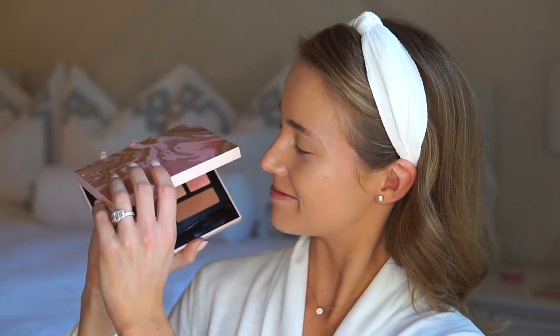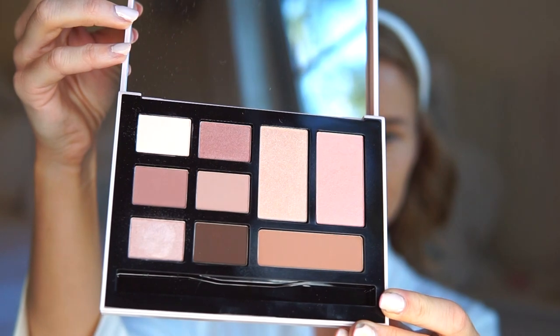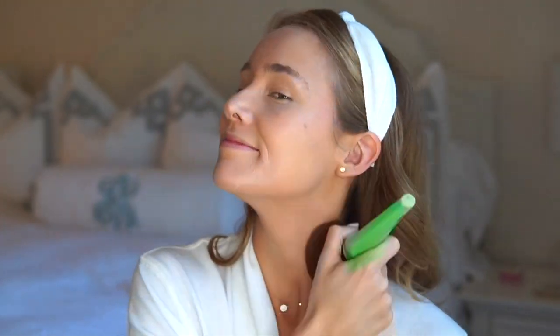The secret weapon to creating this look was this Bobbi Brown palette that I actually purchased from the Nordstrom anniversary sale. It has so many flattering eye shades as well as an amazing blush, an amazing highlighter, and a summery bronzer that I am loving. First we'll start out with the bronzer — I just use a big fluffy brush and first sweep the bronzer over my cheekbones, along the top of my forehead, and down the center of my face.